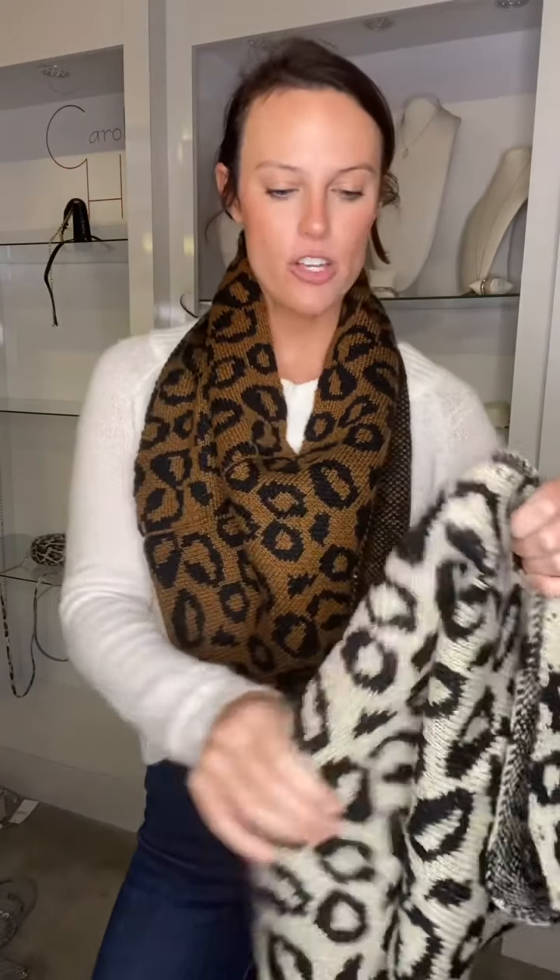One of my absolute favorites — I love these type of scarves because they honestly just look like they're part of your shirt. They give my sweater such a cute look. Y'all have loved these with pom-poms but now we have leopard: this is the brown, and it also comes in a really pretty gray and black combination — I think it would be awesome over a black sweater — and then also a cream and black. I couldn't decide which one to show y'all because I like them so much.